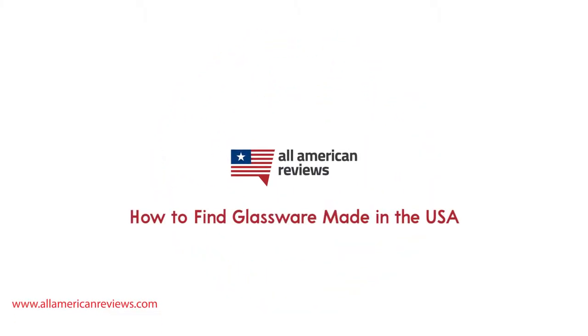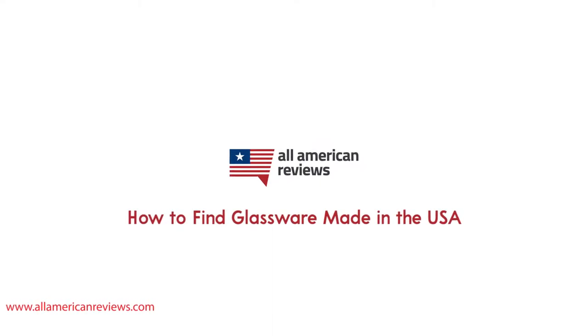Hey y'all, Mike here from All American Reviews and this week I'm doing a quicker video on how to find glassware made in the USA. After our research there are really only a few major manufacturers that are making high quality glassware right here in the USA.